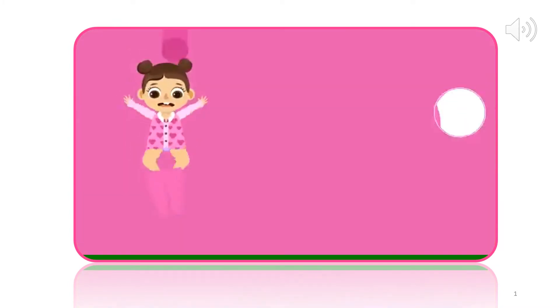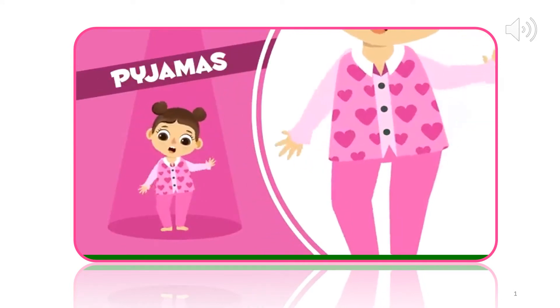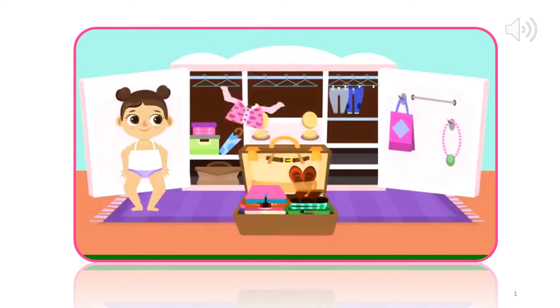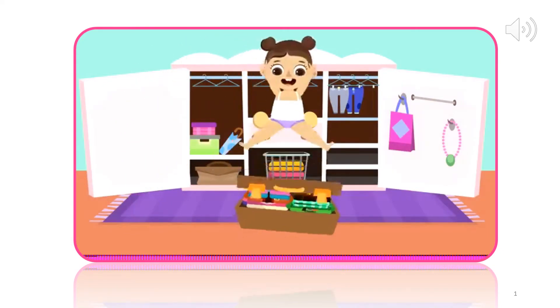And finally some pajamas to sleep cozy and warm. Pajamas. In you go. That's everything. See you in the mountains.